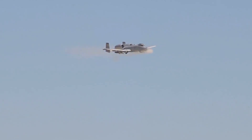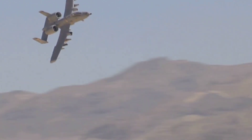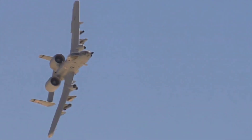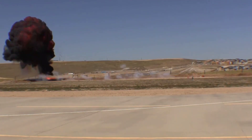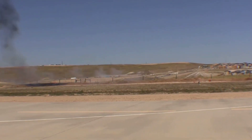The A-10 Warthog has faced scrutiny regarding its future within the U.S. Air Force. Critics argue for newer multi-role aircraft to replace it, citing advancements in technology and changing warfare dynamics. However, the A-10's unparalleled close air support capabilities keep it in the conversation for modern combat needs. Its ability to provide precise, low-altitude support is unmatched, yet the emergence of sophisticated air defense systems challenges its viability, leading to discussions on how best to utilize the A-10 in current and future engagements.